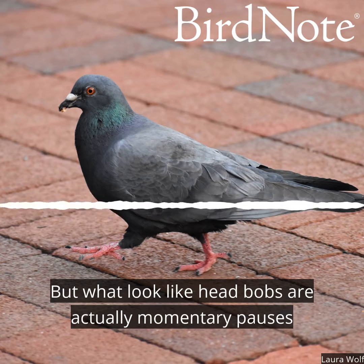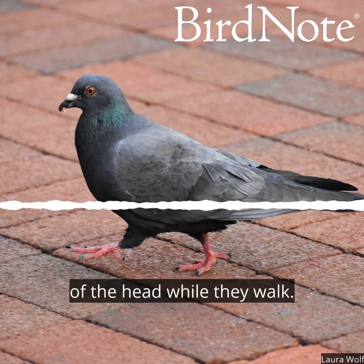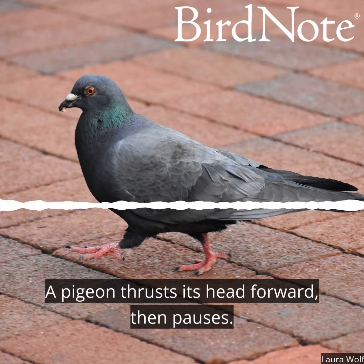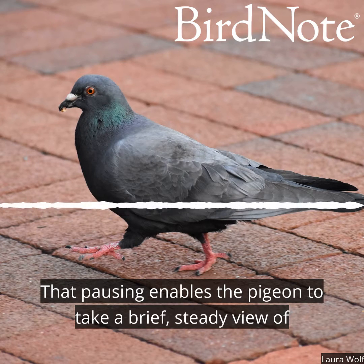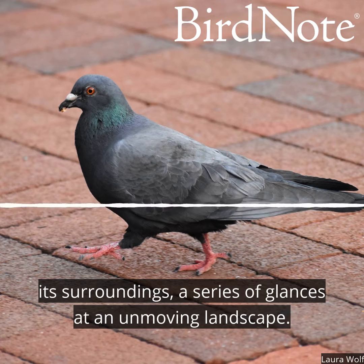But what look like head bobs are actually momentary pauses of the head while they walk. A pigeon thrusts its head forward, then pauses. That pausing enables the pigeon to take a brief, steady view of its surroundings — a series of glances at an unmoving landscape.